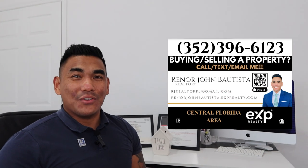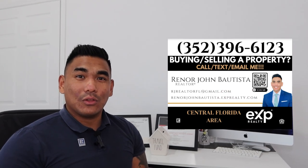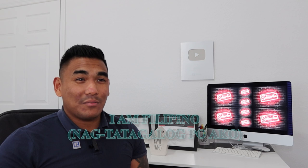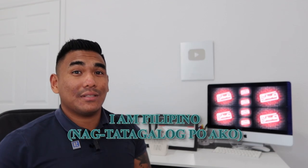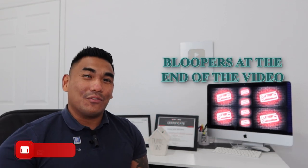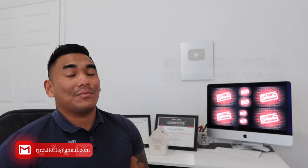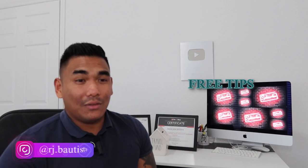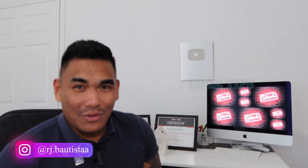What is going on, guys? This is RJ Bautista, your local incredible realtor with eXp Realty. Today I'm going to give you some tips on how to add some value to your property. If you want to sell your property anytime soon and increase the price, make sure to watch this video from start to finish because I'm going to give you solid tips to make sure your property value is more than what you are trying to sell it for.